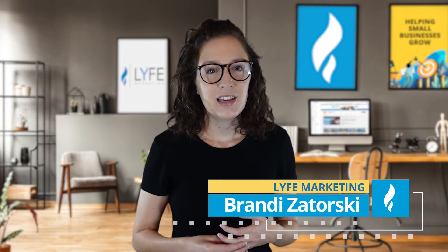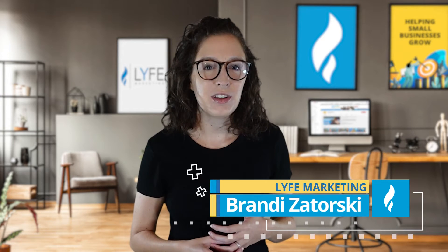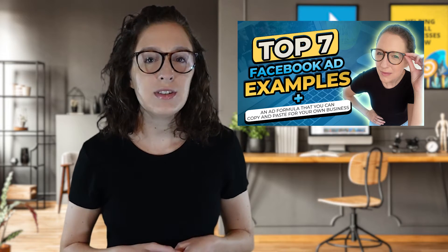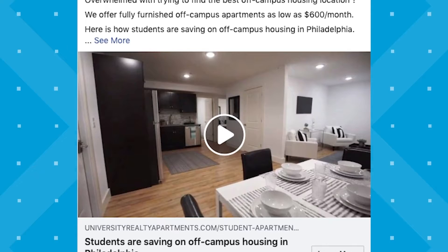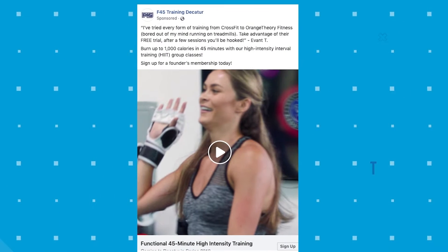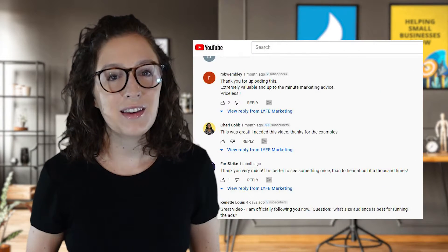Welcome back to the channel. I'm Brandy with Life Marketing, the digital marketing agency with a mission to help small businesses grow. In my Facebook ad examples video, I covered seven of our clients' top most profitable Facebook ads and broke them down to show what made them work. Today, we're going to walk through some of our top digital marketing case studies using eight real client examples.